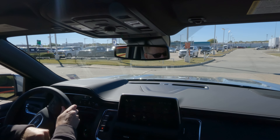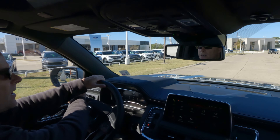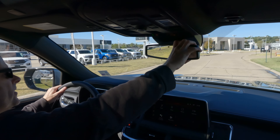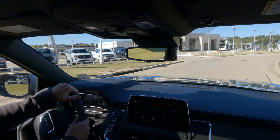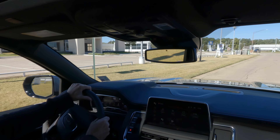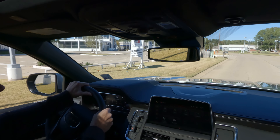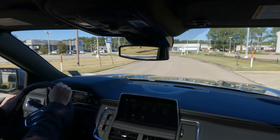We're heading out for the test drive. The auto stop-start system is here, but you can easily turn it off via the buttons. You also have a power-adjustable, tilt and telescopically adjustable steering wheel.